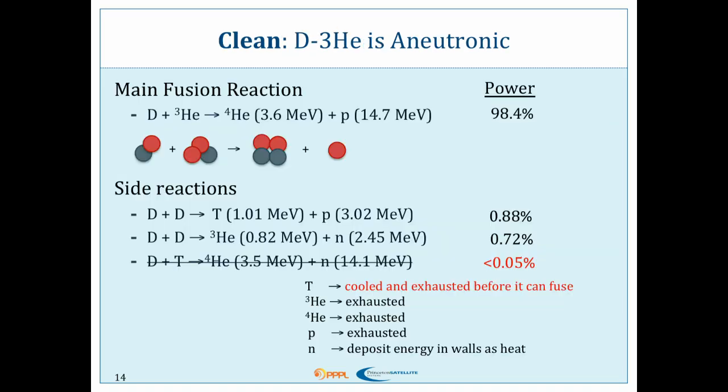It's really clean. Our fuel of choice is deuterium–helium-3. This nominal reaction is aneutronic — it produces a helium atom and a proton. In our reactor design, a full 98-plus percent of our power is going to be in this one reaction, which doesn't produce any neutrons. Approximately 1.6 percent of our power would be in deuterium–deuterium reactions, which does produce a triton. But our reactor is specifically designed to cool and exhaust the tritons before they can fuse — the time scale for tritons exhausting from the reactor is approximately 0.01 seconds, where it takes about 20 seconds for them to fuse. So they're gone. Very clean, very low neutron production.